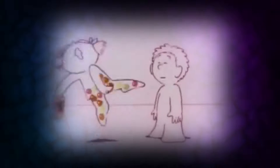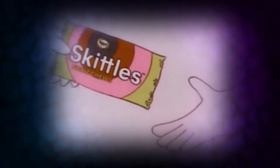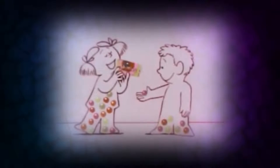Fruity little Skittles are fun to chew. Some for me and some for you. Hi, Bill. Hi, Suzanne. What are you doing? I'm eating Skittles fruit chews. I crunch the outsides and chew the insides. They feel real good in my mouth. Yeah, they taste all fruity! I love the colors.